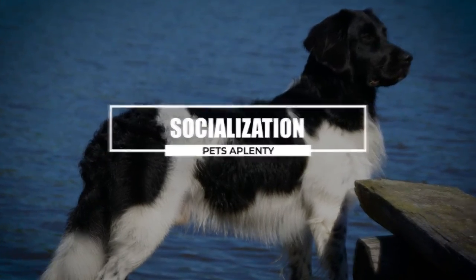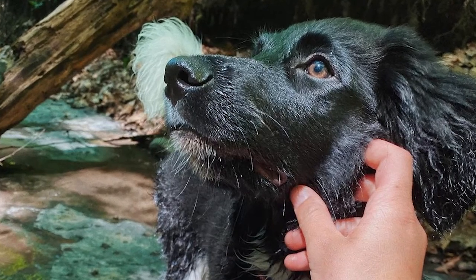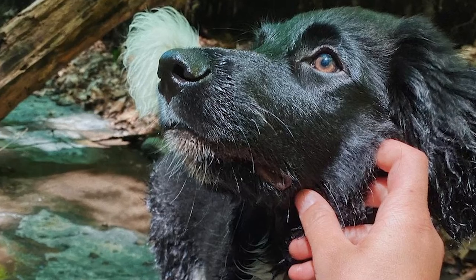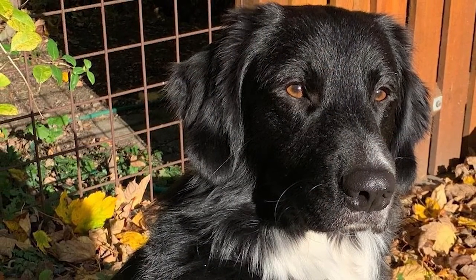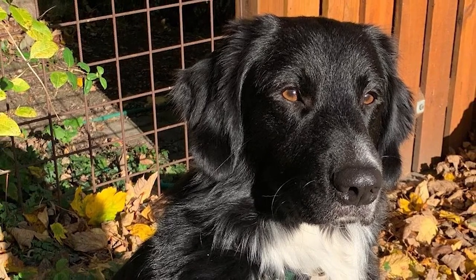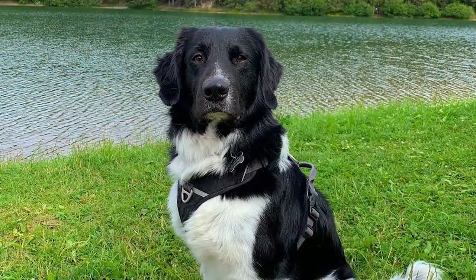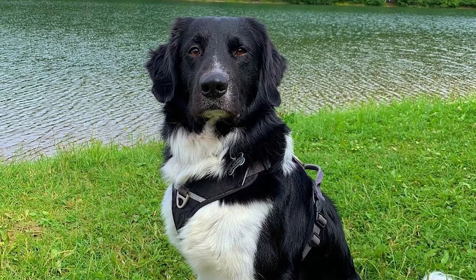To socialize the puppy, you should introduce him to as many new things as possible, including people, places, sounds, and textures. You should expose him to various situations, places, and people. The goal of puppy socialization is to gradually expose your new pet to new experiences, including new people, places, and things. A dog that has been adequately socialized will not be afraid of children or automobile rides.